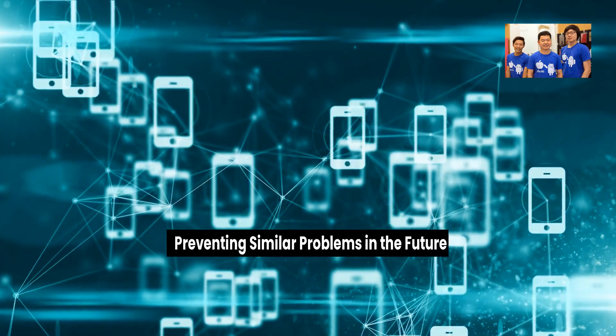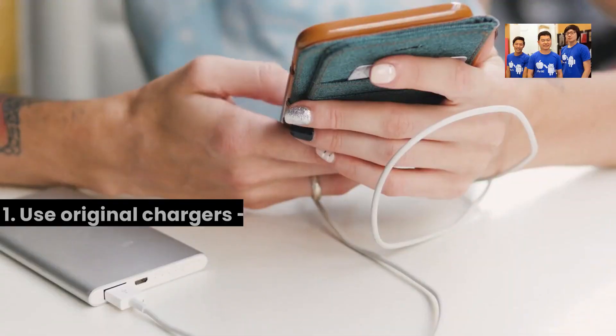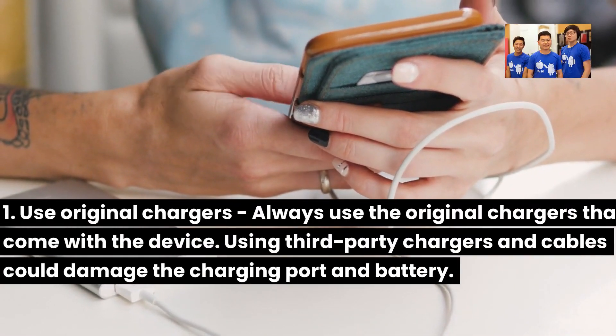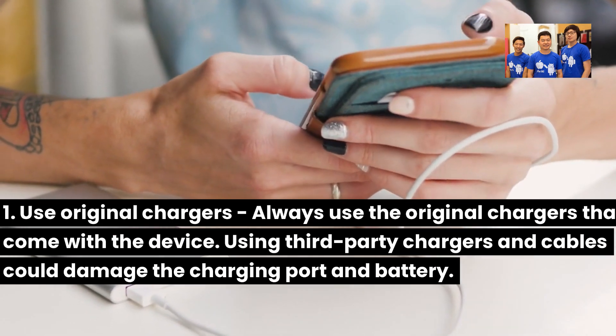Preventing similar problems in the future — here are some practical tips. Tip 1: Use original chargers. Always use the original chargers that come with the device. Using third-party chargers and cables could damage the charging port and battery.